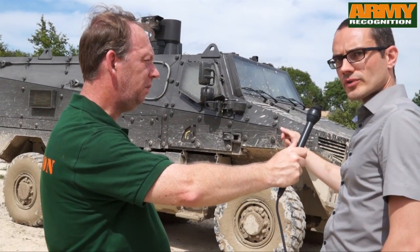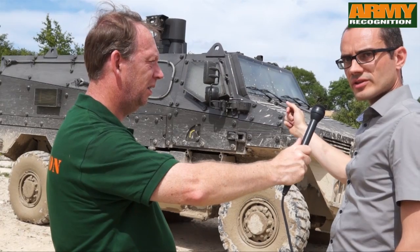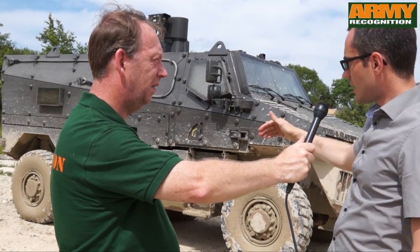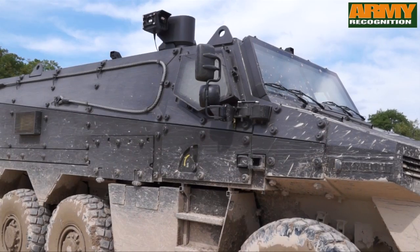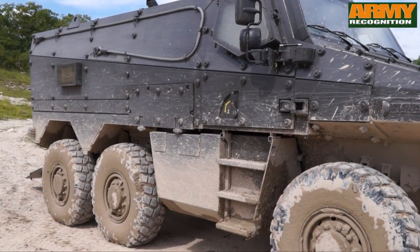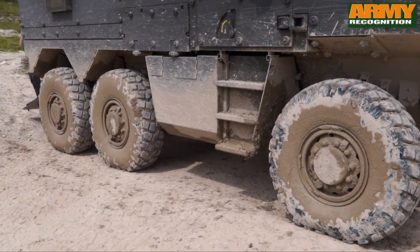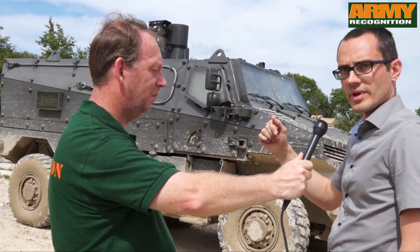This is a high mobility vehicle with features like a very powerful engine — 400 horsepower in the front engine. It is coupled to an automatic gearbox, and you also have a six-by-six driveline with independent suspension on each axle. A rear steering axle is also included for a better turning cycle in urban environments.